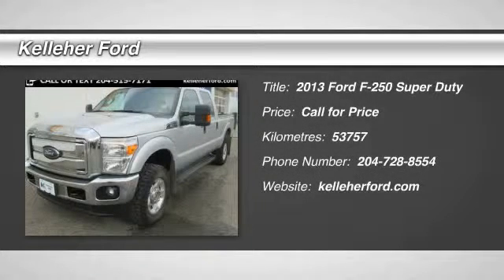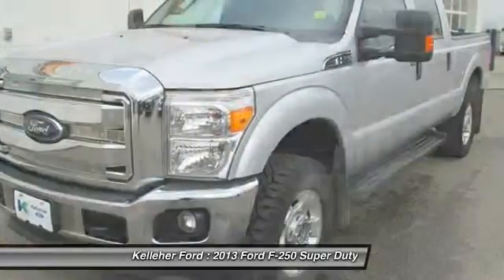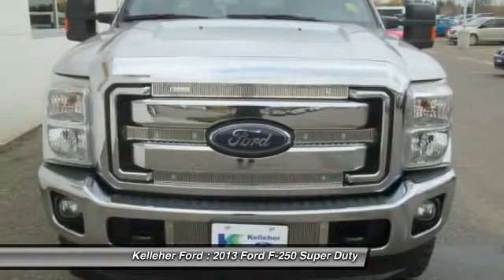The 2013 F-250 Super Duty — head-to-head fuel efficiency, head-to-head towing, head-to-head torque. Ford F-250 Super Duty.